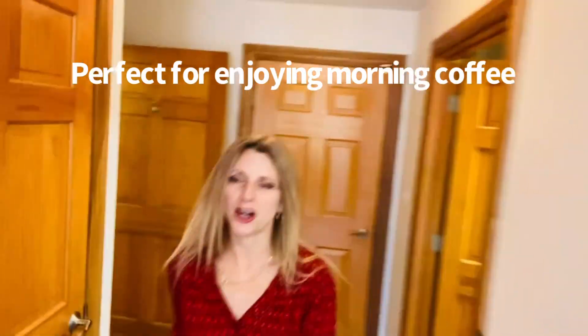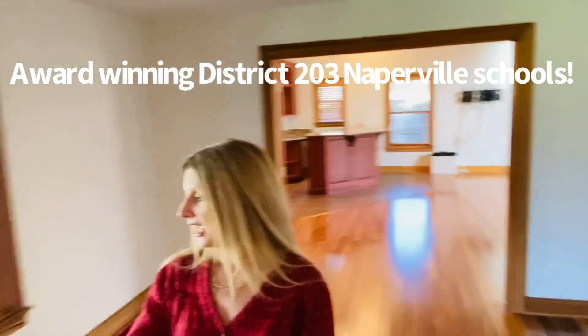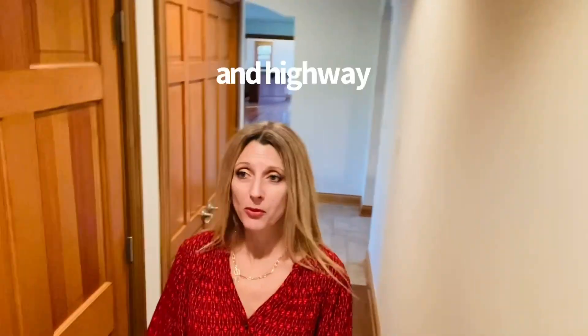It also has a three and a half car garage with extra storage. This is a ranch, by the way, and it has a seating area right out front so you can have coffee, a glass of wine, watch the sunset.